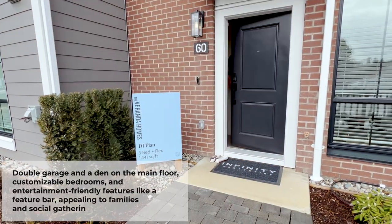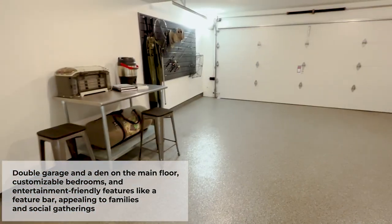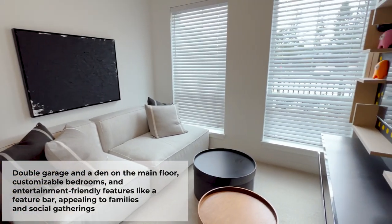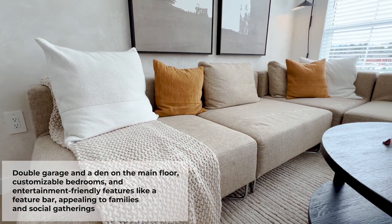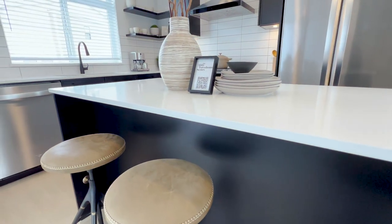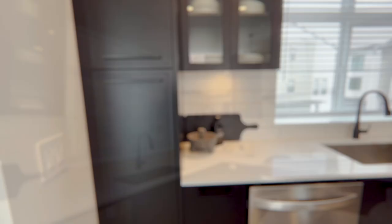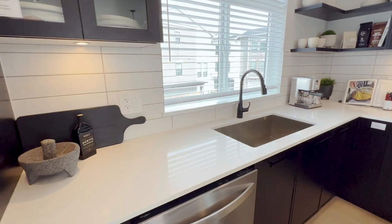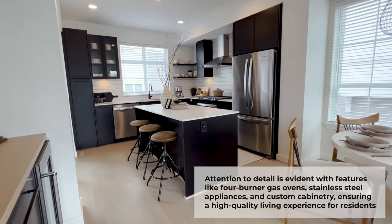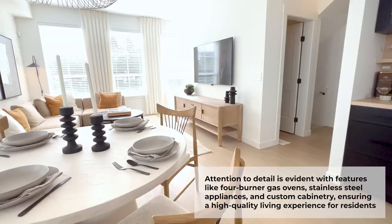Let's take a look at the D1 plan — it is a three-bedroom plus flex at 1,500 square feet with a double garage and a den on the main floor, really giving you a spacious feel. It's easily roughed-in for an electric car, which I know a lot of families are looking for. They've gone with the white color scheme with black shaker cabinets, and it even has this little feature bar which is amazing — really gives you that entertaining feel. It does have a four-burner gas oven, all stainless steel appliances, and it flows right into the dining and living area with nine-foot ceilings and large windows giving it a very spacious feel. This is a corner unit so you're getting some extra windows, which really opens up the space.